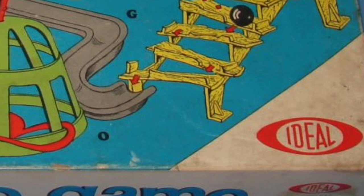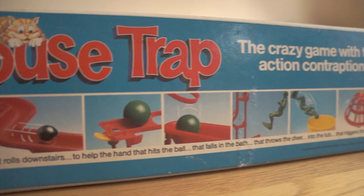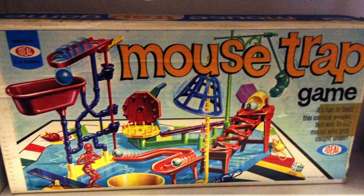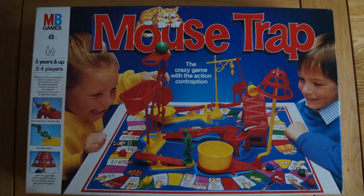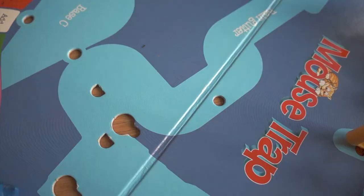Mousetrap was first introduced by Ideal Games in 1963 — this game is 54 years old. I think of this as a vintage board game because it's from my childhood. My copy here is from 1993, but knowing that my mum used to play this as a kid, this is a true enduring classic. From the 1963 copy to my 1993 copy to a modern day copy, the elements have barely changed at all.